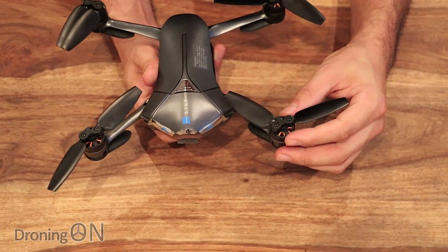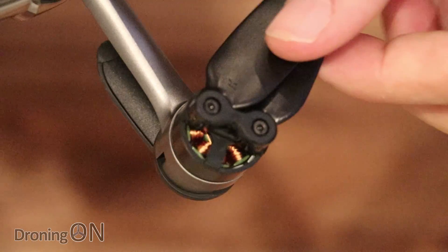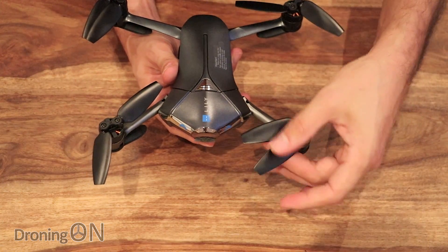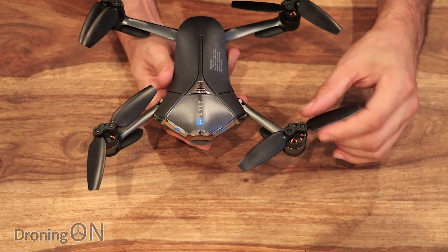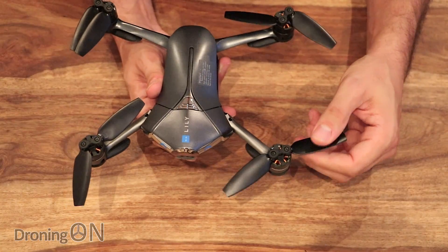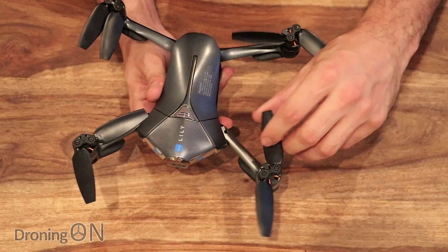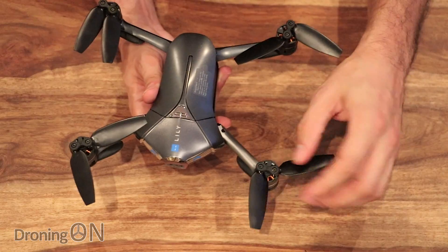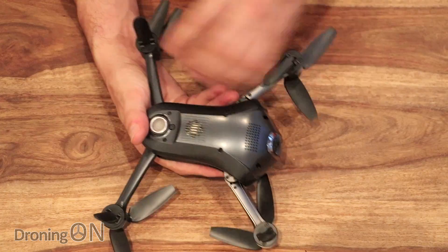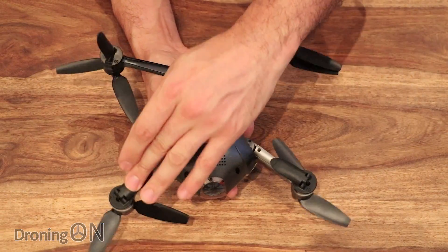Starting with the motors, we've got what look to be proprietary brushless motors — they are unbranded, so I'm assuming the manufacturer created these. Attached to them are folding prop blades which fold in nice and floppy, positioning themselves correctly once the motors spool up. There's a small allen key bolt on top for replacing the blades if needed. The blades themselves are very flexible, which is good — if you hit something, they're not going to easily break. Underneath the arms there's a nice folding undercarriage mechanism; the drone sits off the ground at quite a decent height, so taking off from grass should be fine.